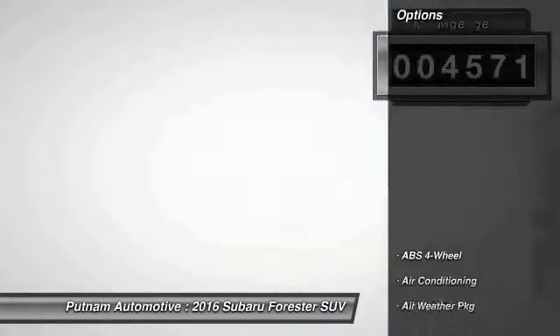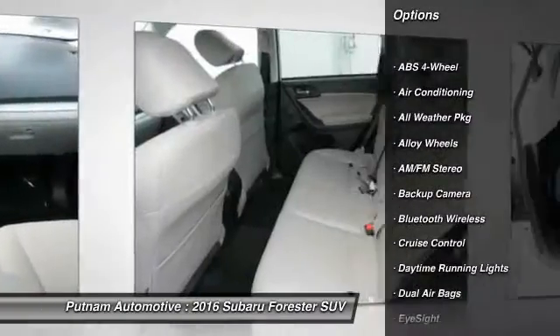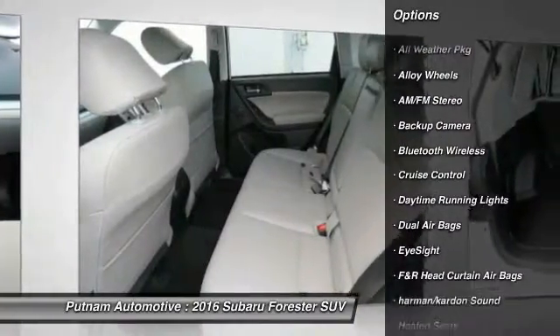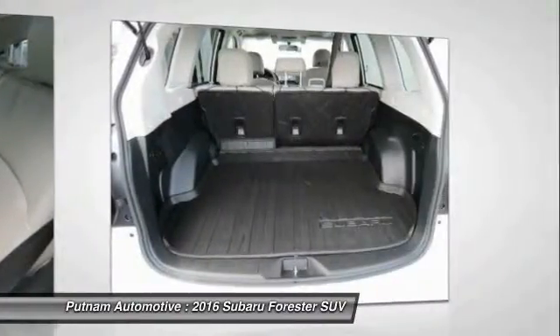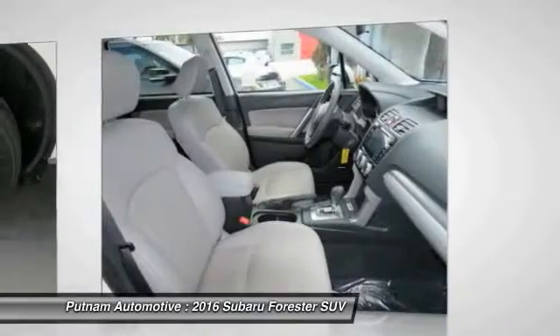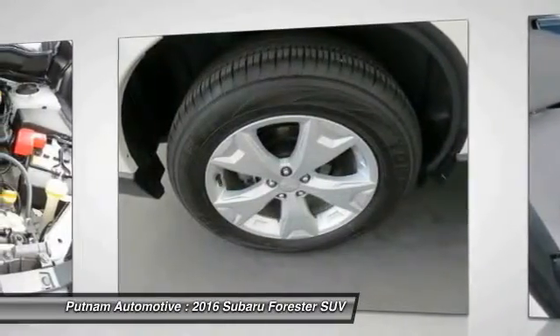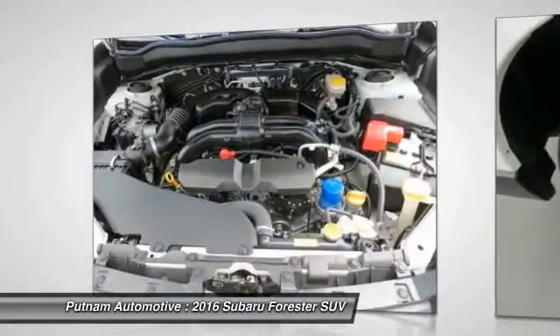Here are some of this vehicle's great options: navigation system, heated seats, Harman Kardon sound system, backup camera, keyless entry, traction control, Bluetooth wireless data link for hands-free phone, dual airbags, alloy wheels, air conditioning front. Your new ride is just a phone call away.